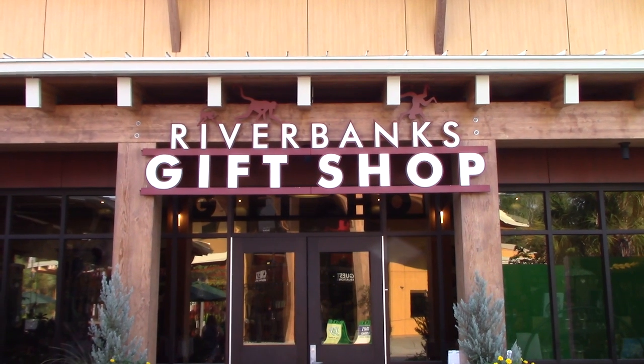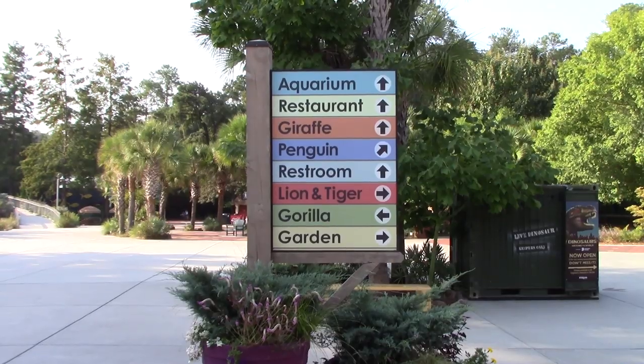Hey everybody, Tom here for Beyond Walt Disney Planet. I am visiting Riverbanks Zoo and Garden here in Columbia, South Carolina — my first time at this zoo. They have a separate botanical garden that is included in the entry price, so I'm going to be visiting both of those two areas today. Going to be checking out all the animals. Let's get started.